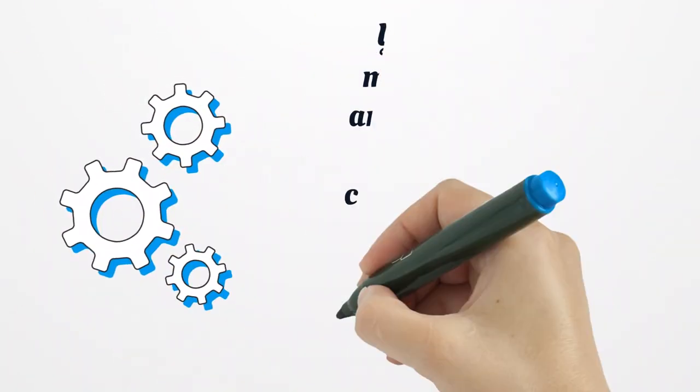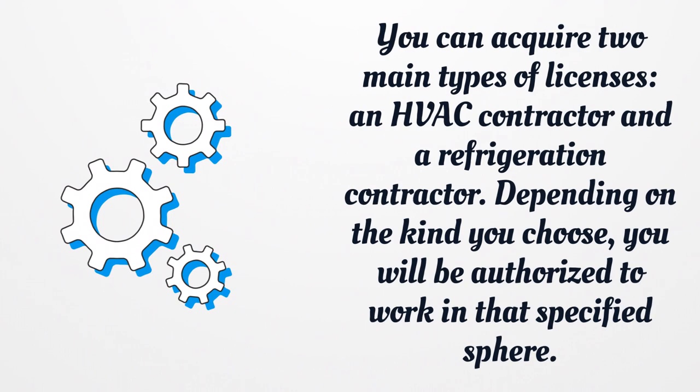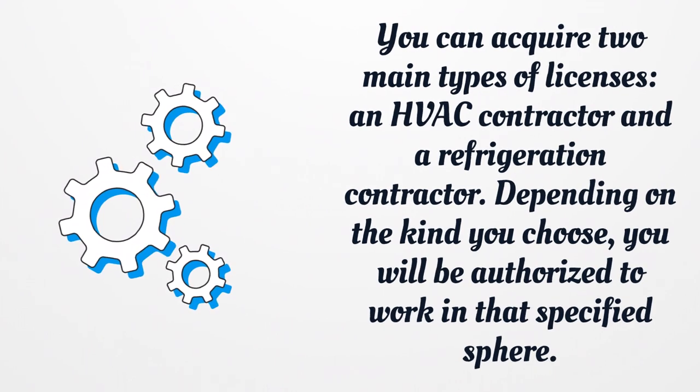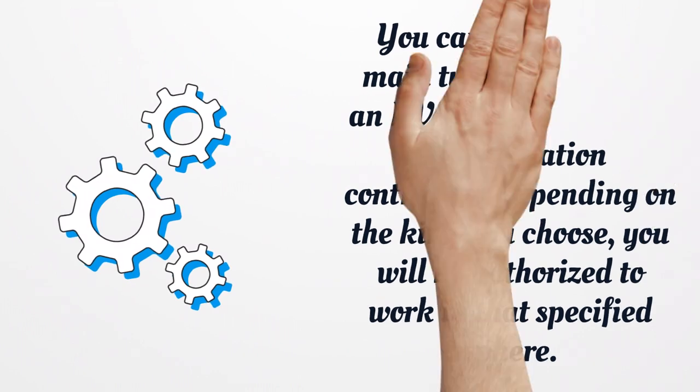You can acquire two main types of licenses: an HVAC contractor and a refrigeration contractor. Depending on the kind you choose, you will be authorized to work in that specified sphere.